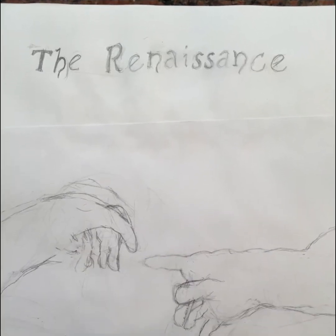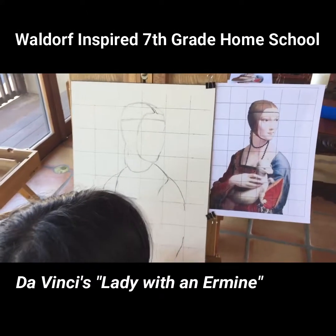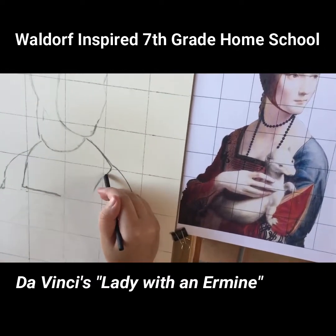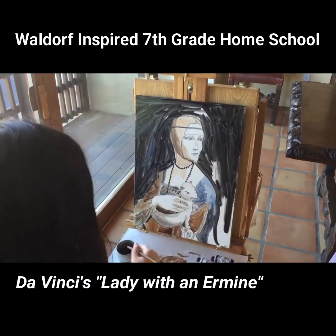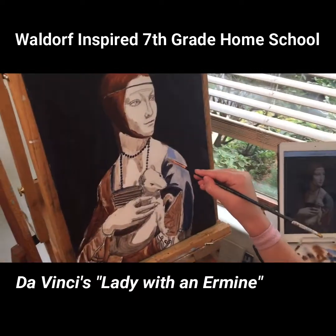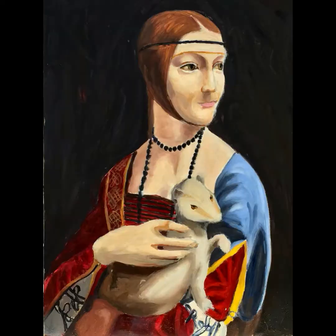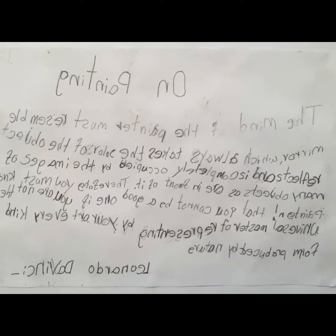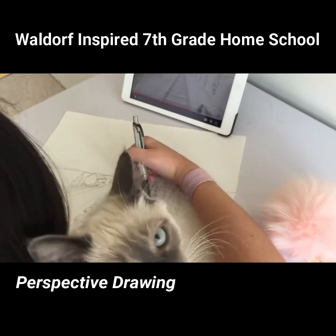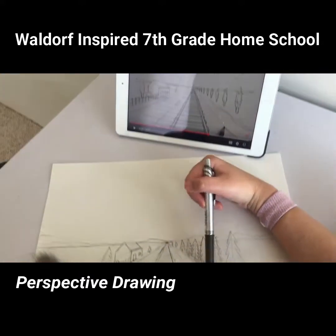Next it was time to study the Renaissance. Billy replicated this da Vinci painting. She also tried her hand at da Vinci's reverse mirrored text writing. We explored the life of Michelangelo and perspective drawing that got its start during the Renaissance.